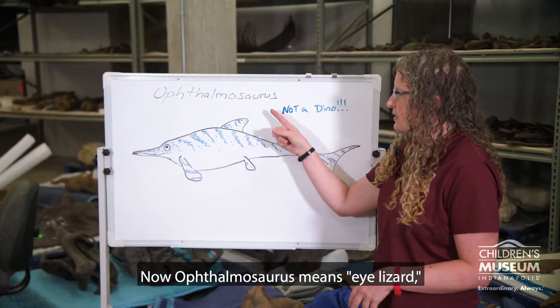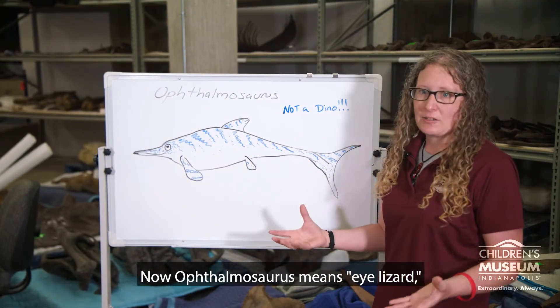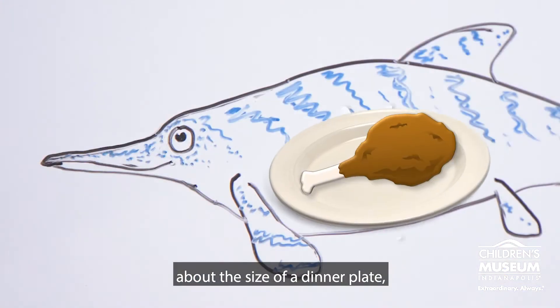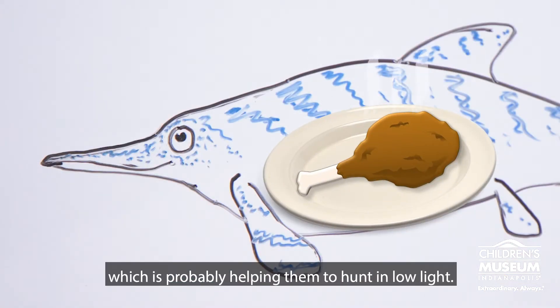Now Ophthalmosaurus means eye lizard, and that's because they have these huge eyes about the size of a dinner plate, which is probably helping them to hunt in low light.